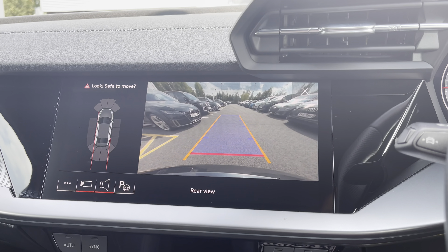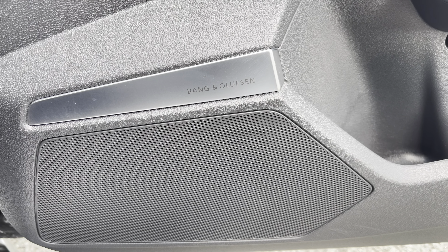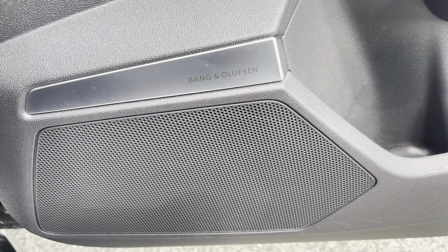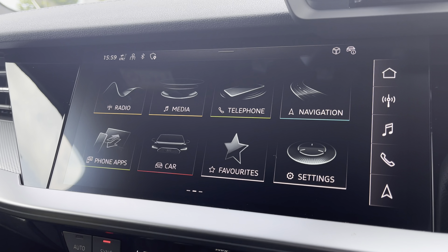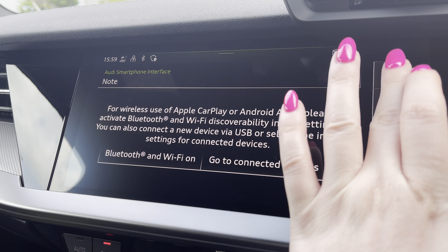For added safety, the rear-view camera makes manoeuvring in those tight spaces a breeze, with a clear view of your surroundings. If you like listening to your music, then you'll love the Bang & Olufsen sound system, playing crystal clear audio on every journey. The MMI multimedia display also supports wireless use of Apple CarPlay or Android Auto by connection of the car's Bluetooth.